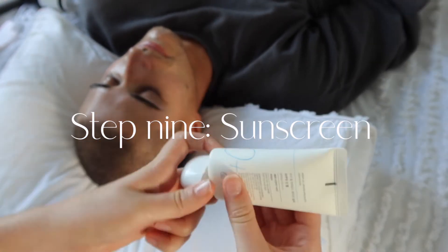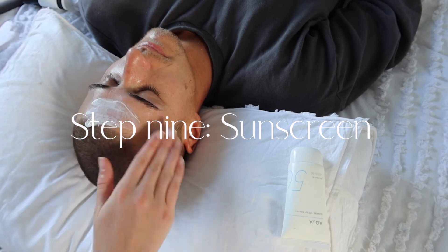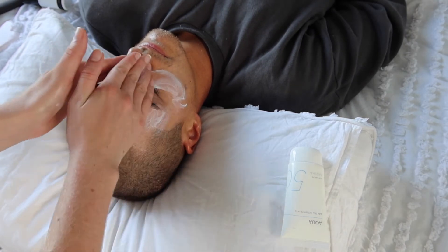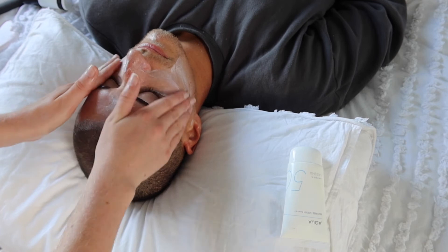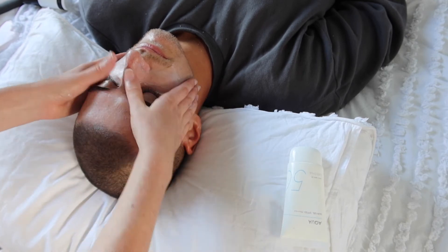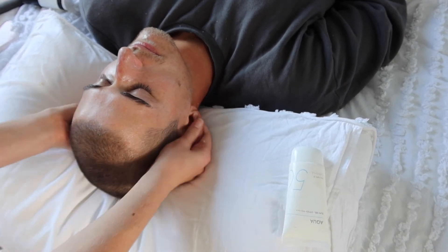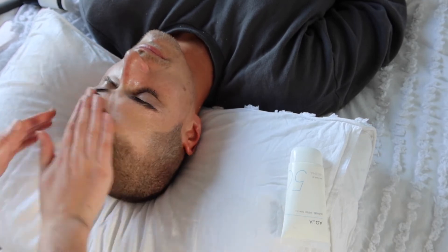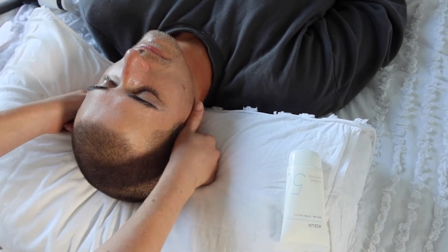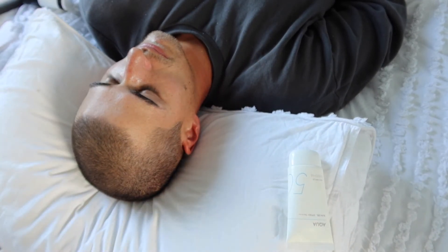Step nine and the most important step — I cannot stress this enough — please wear sunscreen. There's no point in doing any anti-aging treatments, Vitamin C, anything to help with pigmentation, acne scarring, or wrinkles, if you're not wearing SPF. Please apply liberally, please apply every day, and try to apply every two hours. This is what's going to give you forever youthful skin and clear up dark spots from pimples.